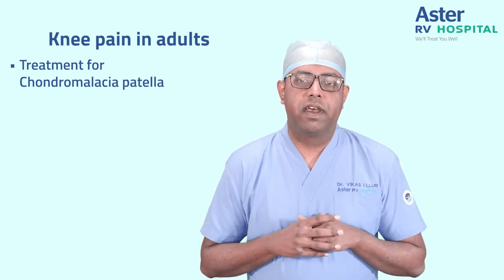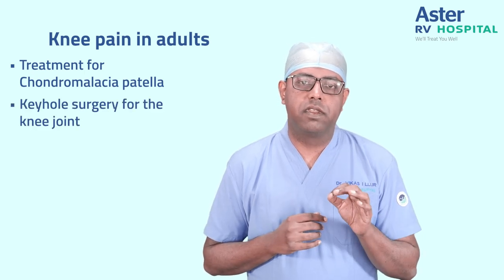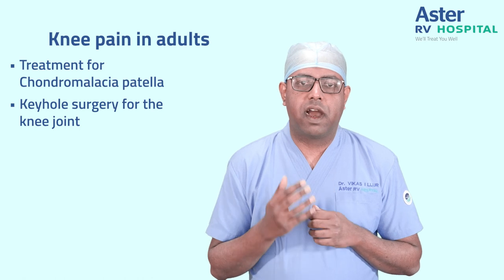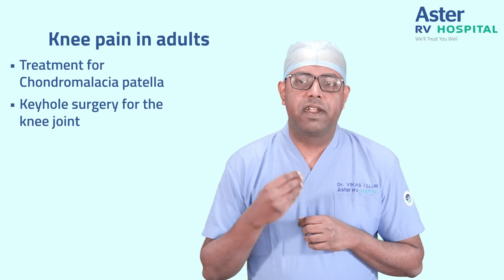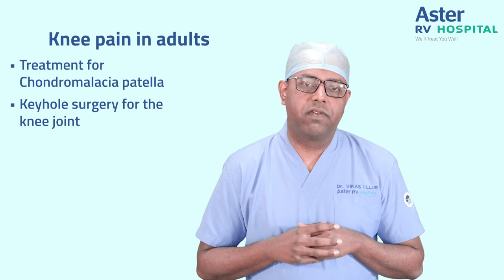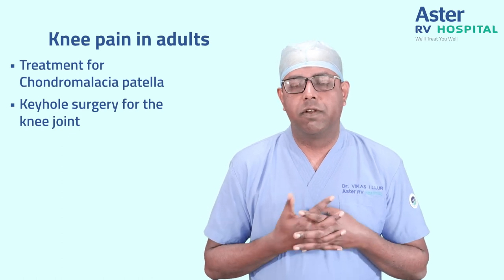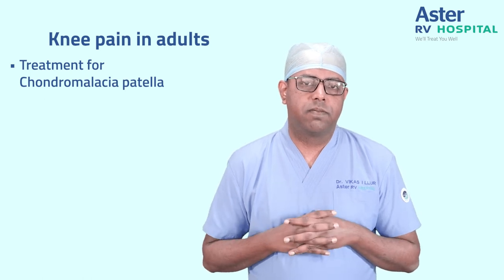In case conservative treatment doesn't work, the last treatment strategy is a small keyhole surgery — arthroscopic surgery — for the knee joint. We visualize the entire cartilage, assess the extent of damage, debride the flaky tissue, and if reparative work is required it will be taken care of depending on the amount of damage. Surgery is the last option, and most cases will be managed with conservative treatment. That takes care of chondromalacia patella.